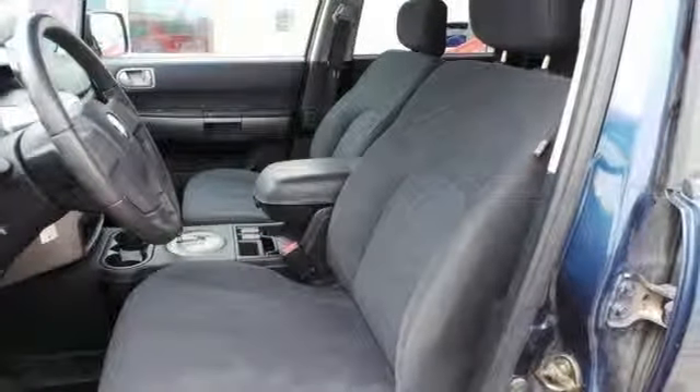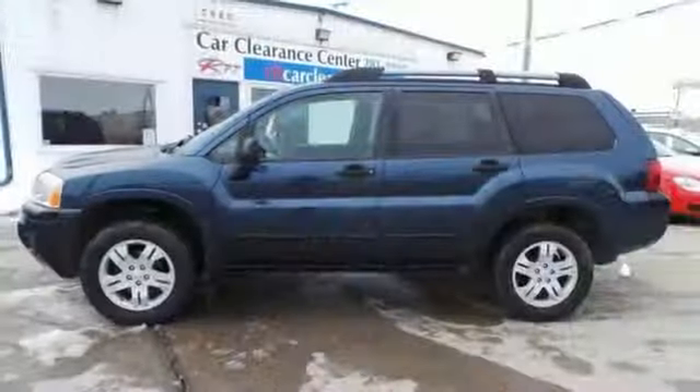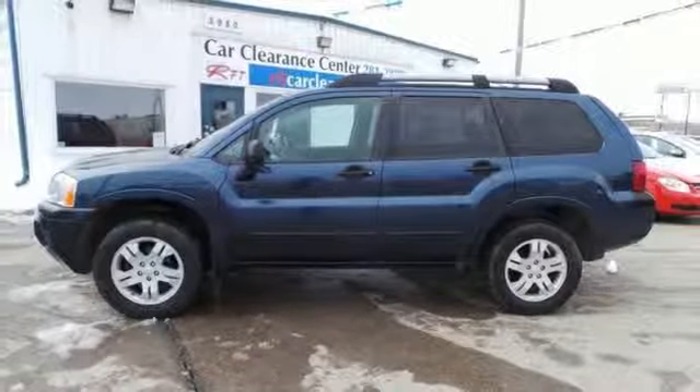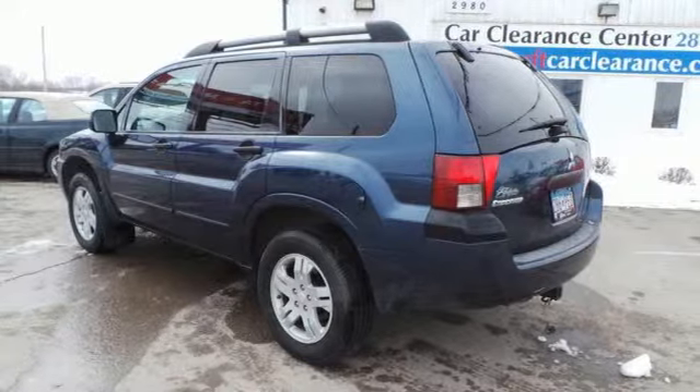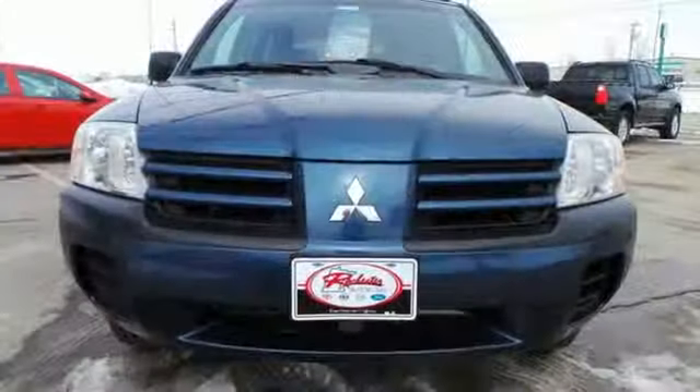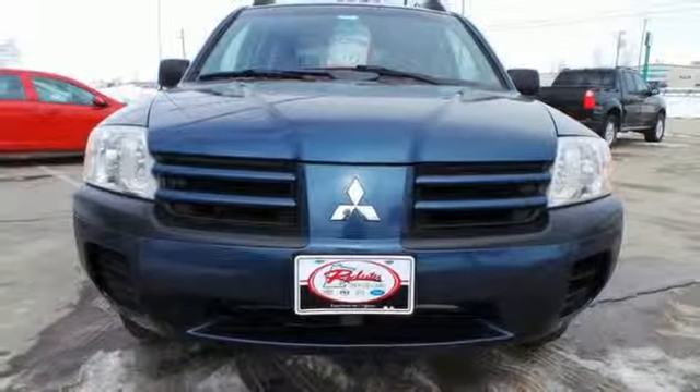Passenger safety is number one with front and rear stabilizer bars and four-wheel independent suspension. Durable, reliable, and stylish – everything you need in an SUV. Grab this opportunity by the wheel and make it yours today.